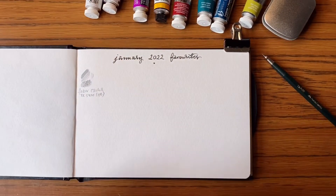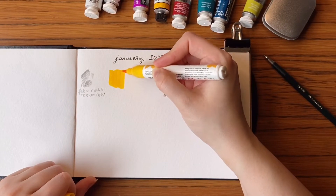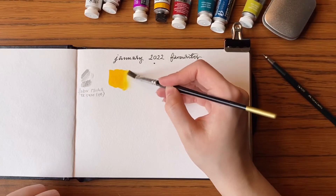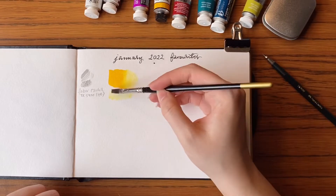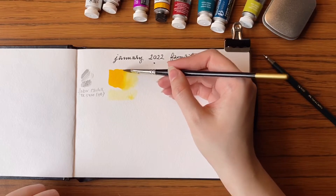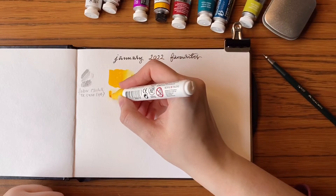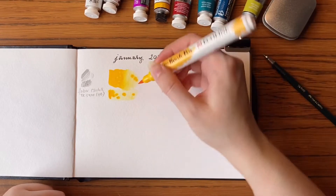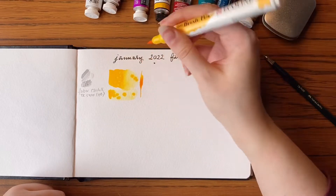The next art supply is Ecoline brush marker. I'll write down the colour, but I absolutely love how bright and vibrant this yellow is. It's like the perfect yellow for me. I'm tempted to get myself a bottle of it just so I can use a lot of it, but I would like to focus on art materials that are more archival. You can get all sorts of lines with it, and it's very good for calligraphy as well.